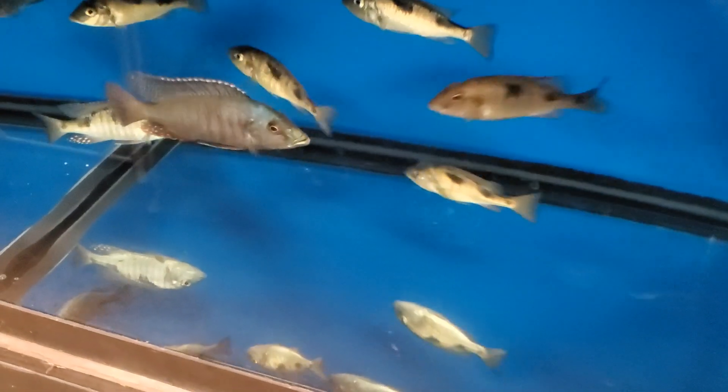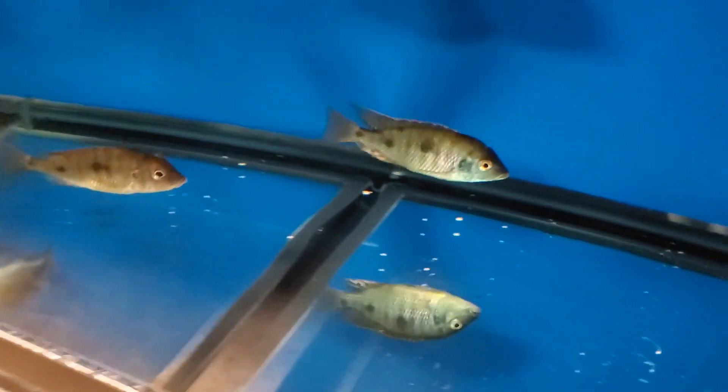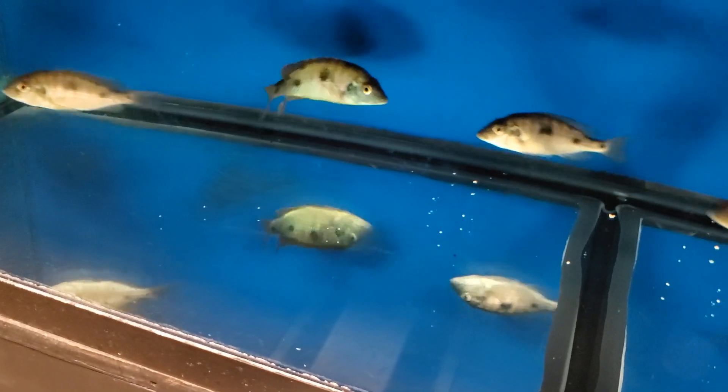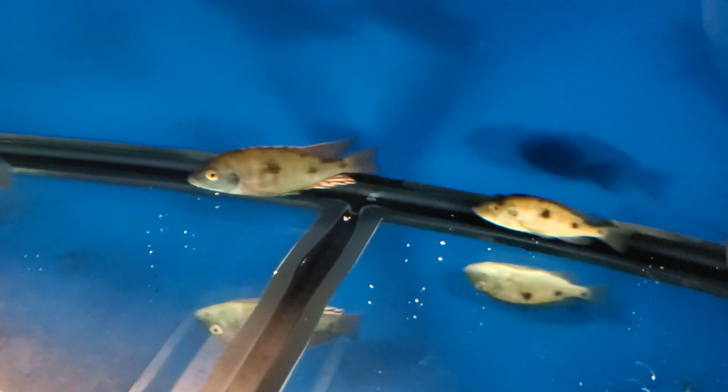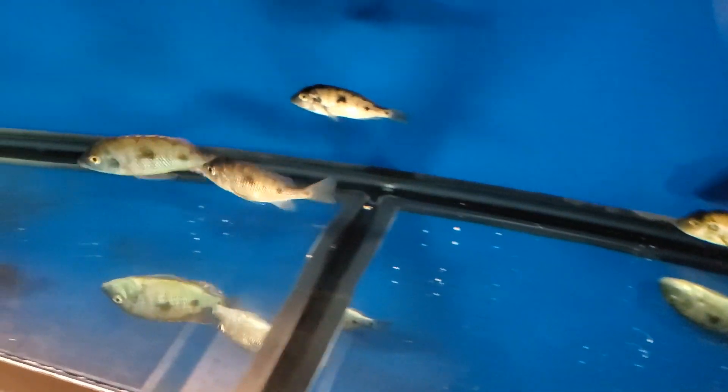Hemitaeniochromis oxyrhynchus — a couple males, several females, really nice, really blue and red. Aulonocara tetrastigma — all-time favorite, love the green and orange in this fish. This is a breeding group of a male and five females. These will be listed under the Malawi packages on the website.